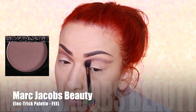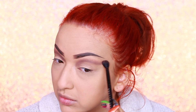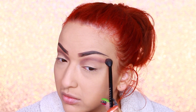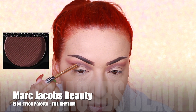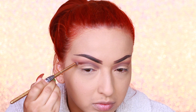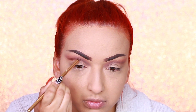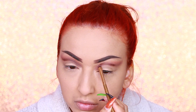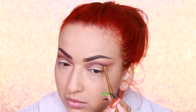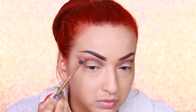Then I'm taking a fluffy brush and using my Marc Jacobs Beauty Electric Palette again, using the shade Feel — this is more of a taupe color — and I'm just setting that on top of the black. Then in that same palette I'm taking the shade The Rhythm and working it closer to my crease as well, and then blending that out once more.